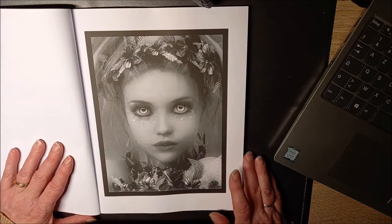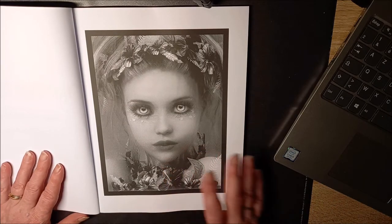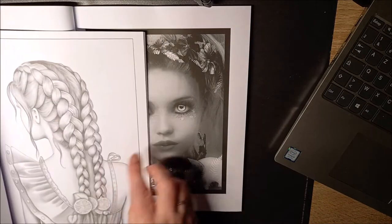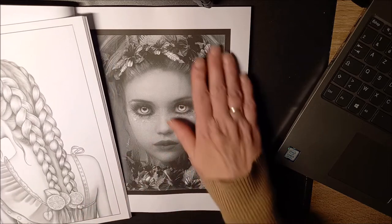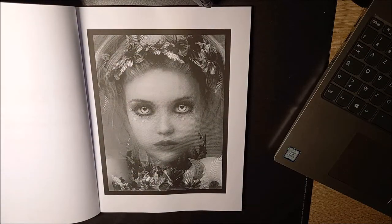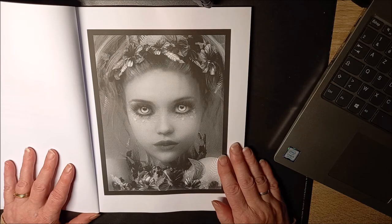Comme je vous disais, c'est du Grescal, mais autrement que celui-là que je vous avais montré déjà, qu'on est en train de faire. Ce n'est pas du tout la même chose. Ici, on dirait de la photographie presque. C'est l'Elegant Beauty que je suis en train de faire en ce moment. On va essayer d'en mettre sans l'abîmer. On dirait presque une photographie. Et du coup, j'ai adoré.